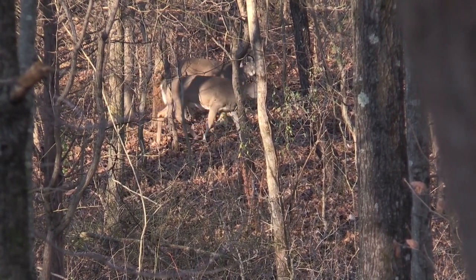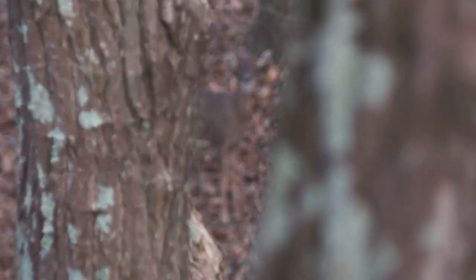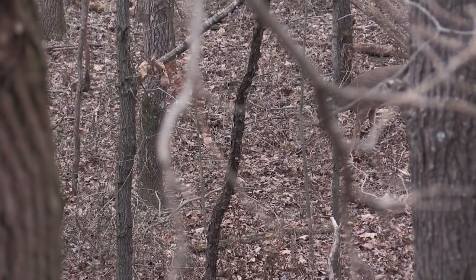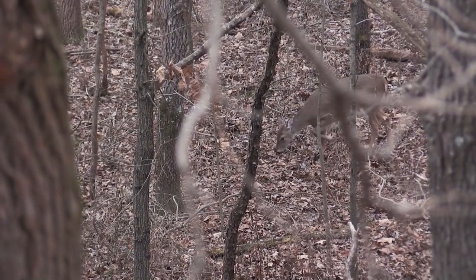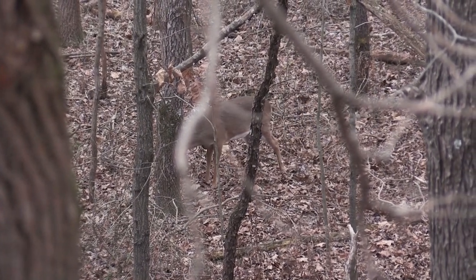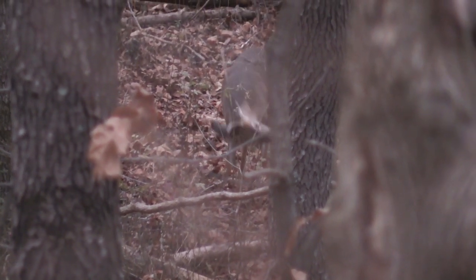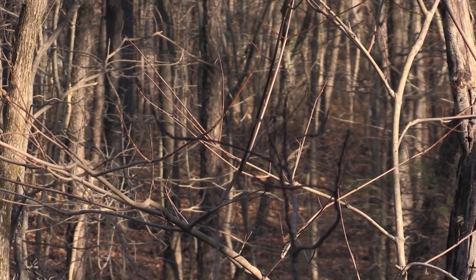This piece of property is overrun with does. Hopefully we can take a couple out and fill the freezer. Our land is a 40-acre block of timber connected to some continuous woods down the southeast. We're set up on the downwind side of this 3 to 4 acre food plot that we've been working on for the past few years. We'll try to get in here during the off season and do some inch gutting, really open up the canopy, and try to get as much sunlight to the ground as we can to help promote some good undergrowth for the deer.